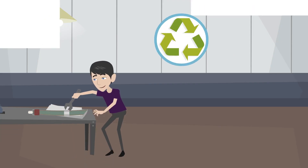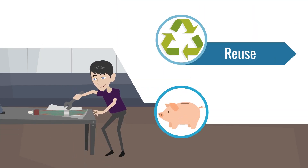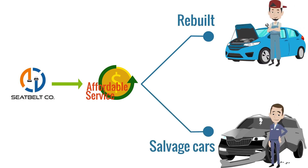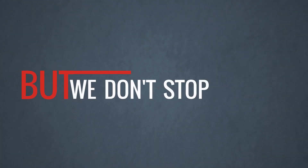With Seatbelt Company, you'll be able to reuse your existing seatbelts and save a fortune. Seatbelt Company offers an affordable service, available to anyone working with rebuilt or salvaged cars. But we don't stop there.